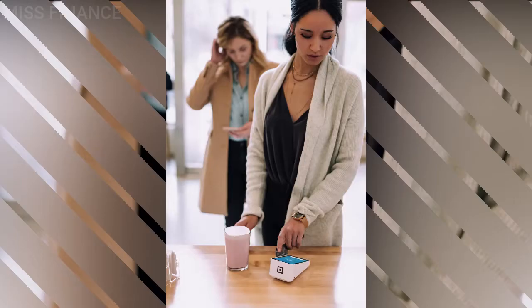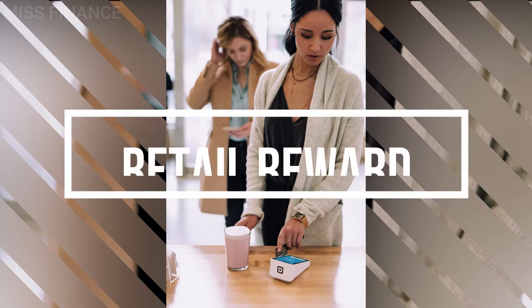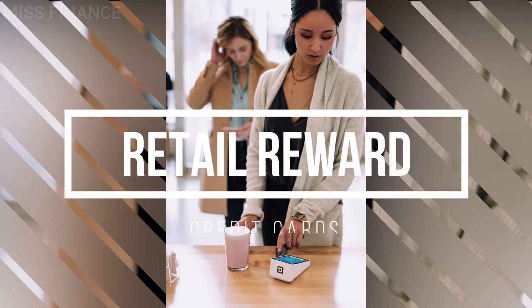We also have retail reward credit cards. These are credit cards offered by the likes of Amazon, Argos, and even Apple. These cards reward you in the same way as general points credit cards, but they usually offer either double or triple points for shopping with co-branded retailers. A typical example would be the Tesco credit card, where you gain points by shopping at Tesco and can use them as a discount towards future shopping bills.